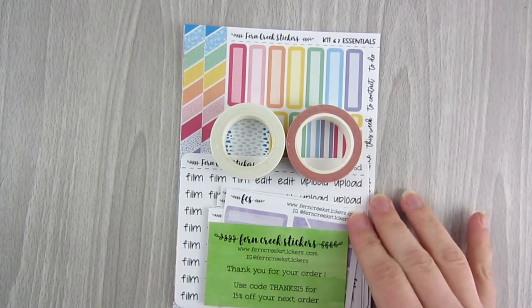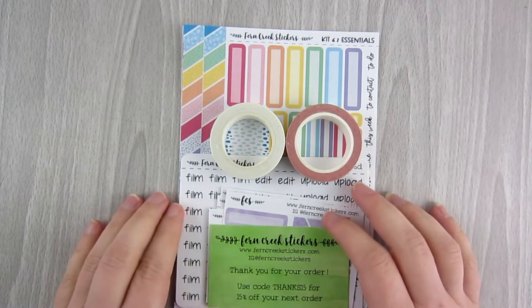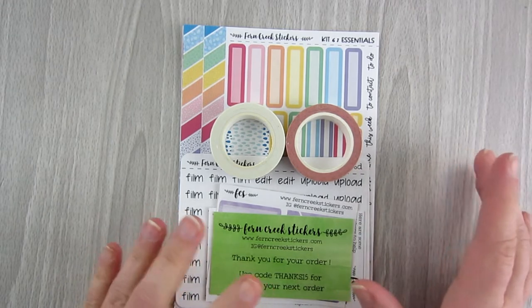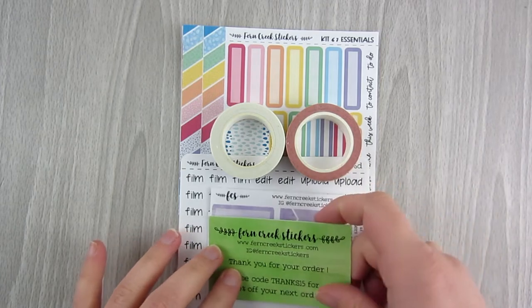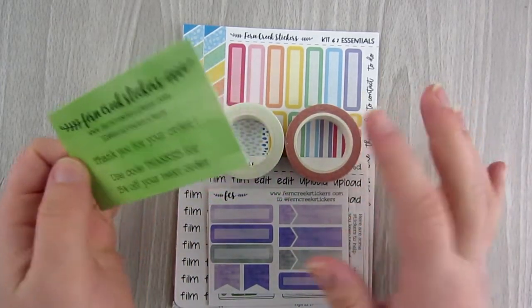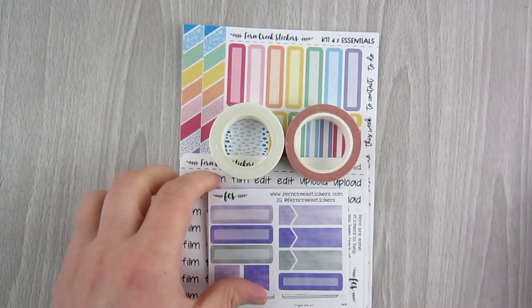Next up is my order from Fern Creek Stickers. I've been ordering from her pretty regularly. She's actually changing things up in her shop — she's going to be doing pre-sales because she has a day job and this is her side job. She needed to make it more manageable, so she's going to a pre-sale format for a couple of months.